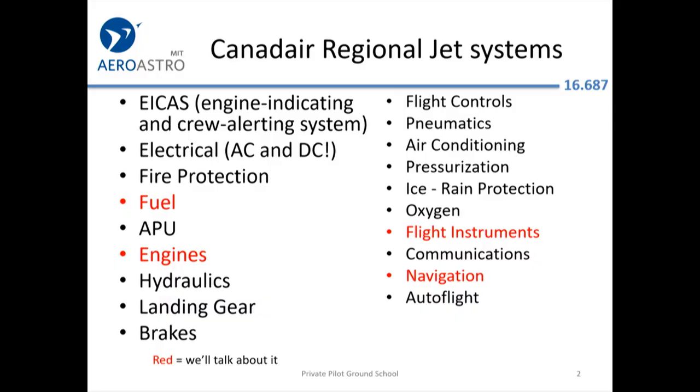A complicated aircraft will have a lot of systems. These are the systems from the Canadair regional jet. We landed once in Toronto, and the captain said to me — he was a young guy — nobody was born knowing how to fly a 53,000-pound jet. But anyway, this is the kind of stuff you have to learn for the big aircraft. Here are the systems we're going to talk about on a small aircraft.